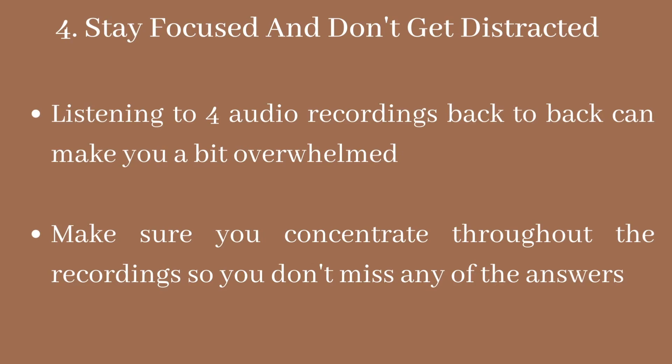Number four: you need to stay focused and not get distracted. Listening to four audio recordings back to back and answering questions can be puzzling because so much is happening at once. You're not only looking at the questions and trying to comprehend them, but you're also listening for the answer and then writing the answer. That's multitasking, and that's not easy — it's something you need to practice.